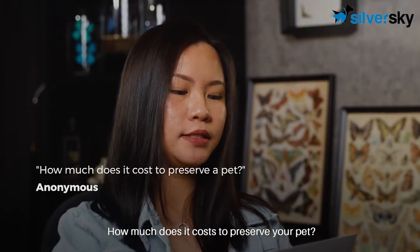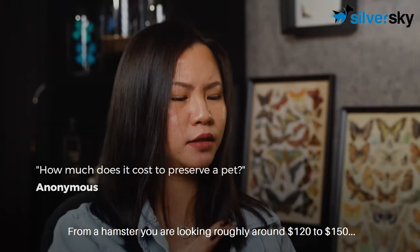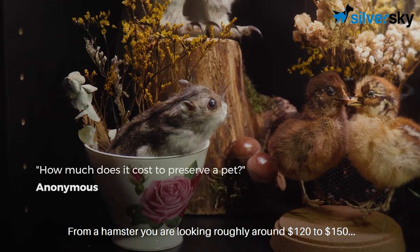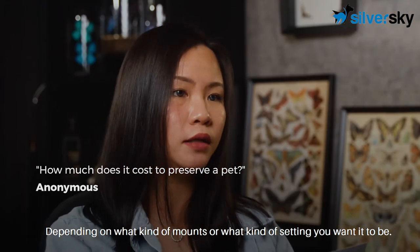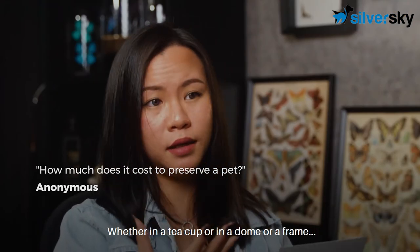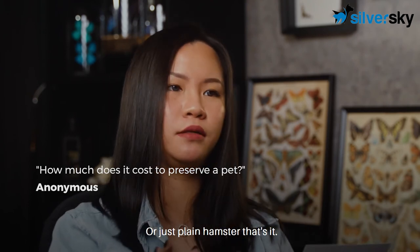How much does it cost to preserve your pet? From a hamster, you are looking at roughly around $120 to $150 depending on what kind of mount or setting you want — whether in a teacup, a dome, a frame, or just a plain hamster mount.